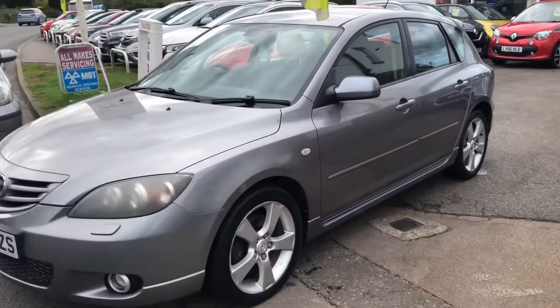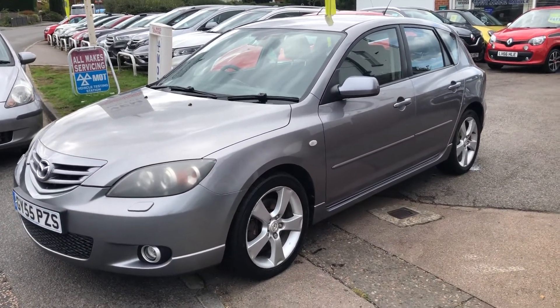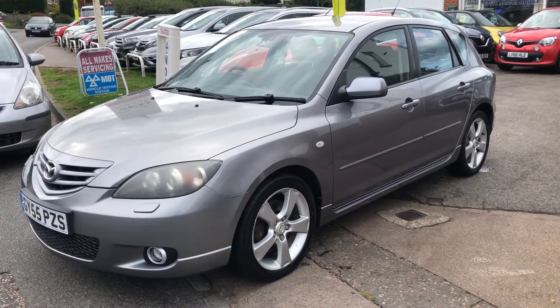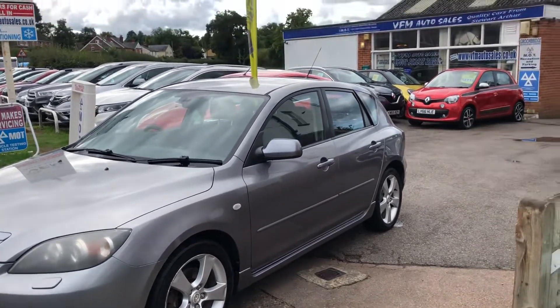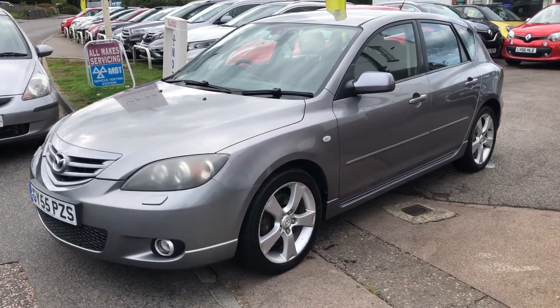So just to recap: 12 months MOT, 3 months parts and labour warranty, and a pre-sale service. On site MOT and prep facilities. And it can come with 12 months IA membership.